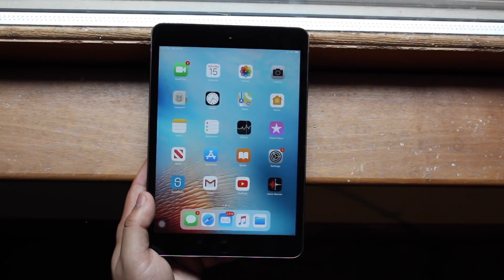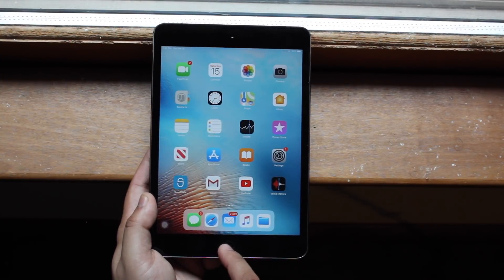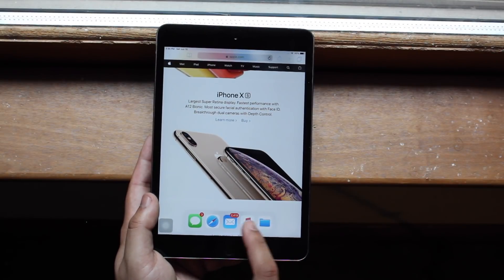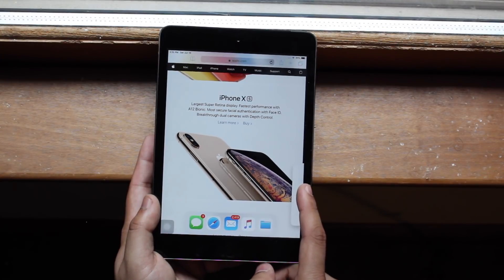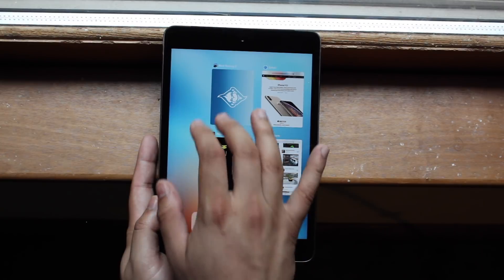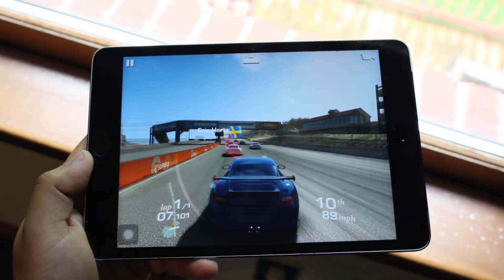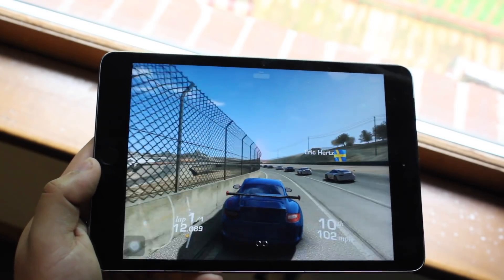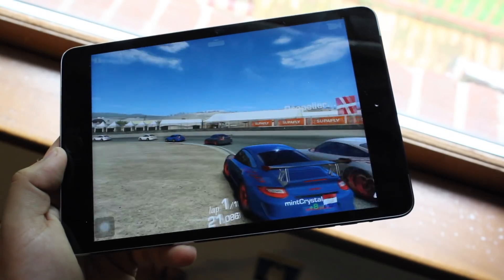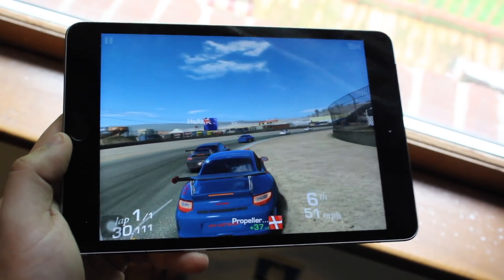The iPad mini 3 just isn't that good of a performer. It can get you from point A to point B, but when you're spending that much on a device, you want more out of it. When switching and opening apps, you might not notice a huge difference if you're not comparing side by side, but when you get into multitasking and gaming, this device slows down quite a bit. In 2019 most apps are suited for devices from the iPhone 7 upward — at least devices with two gigs of RAM — and the iPad mini 3 just isn't one of them.